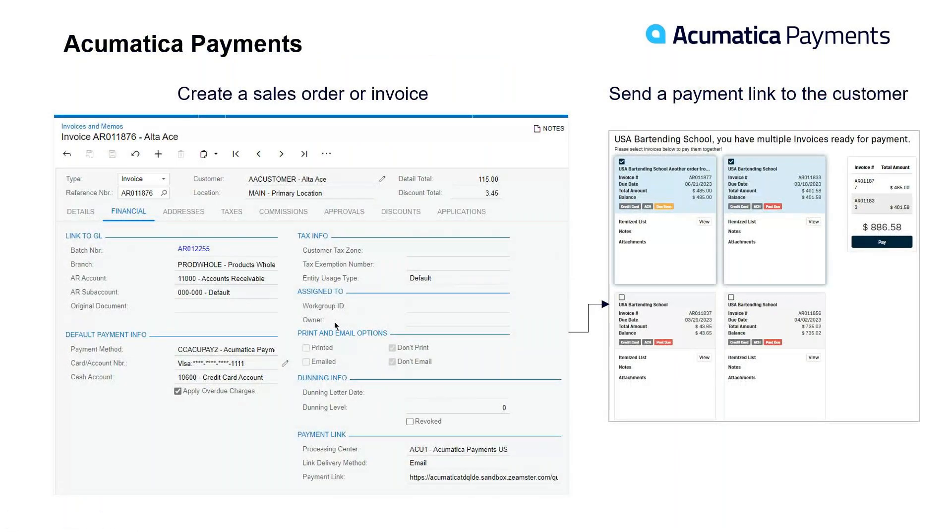Here are a couple of screenshots. You have the ability to create a sales order or invoice inside Acumatica and take a payment right there. If you've got a payment saved on file, you can authorize and capture the payment right inside Acumatica without sending a payment link. The screen on the right-hand side shows what the payment link looks like — you can give the customer a view of multiple open invoices, they click the checkbox to pay the ones they want, and it will sum the total on the right-hand side.